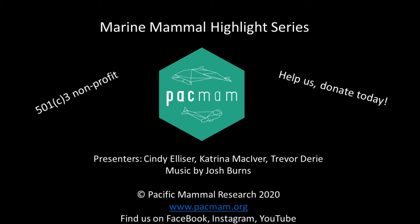Hello and welcome to Pacific Mammal Research's Marine Mammal Highlight Series. We are a research and education nonprofit studying marine mammals in the Salish Sea off Washington State. In this series you will learn about different marine mammals as we discuss interesting facts about each species and debate which one we think is the best. We think all marine mammals are awesome — this is just our way to geek out, share some information, and have some fun. If you want to hear about a particular marine mammal, let us know in the comments.